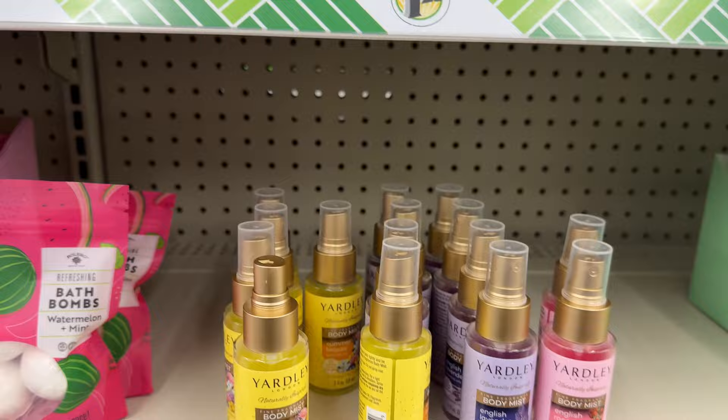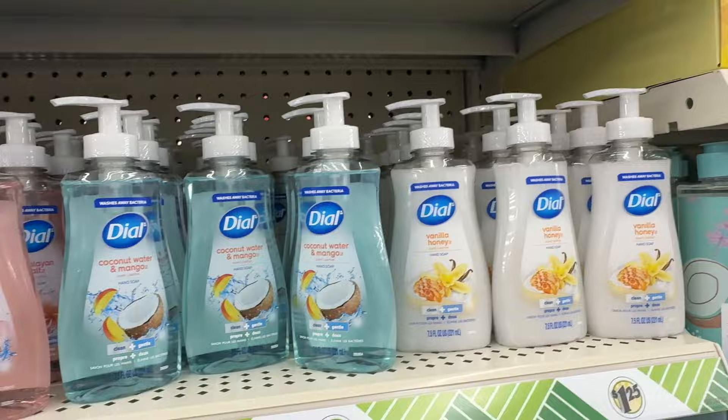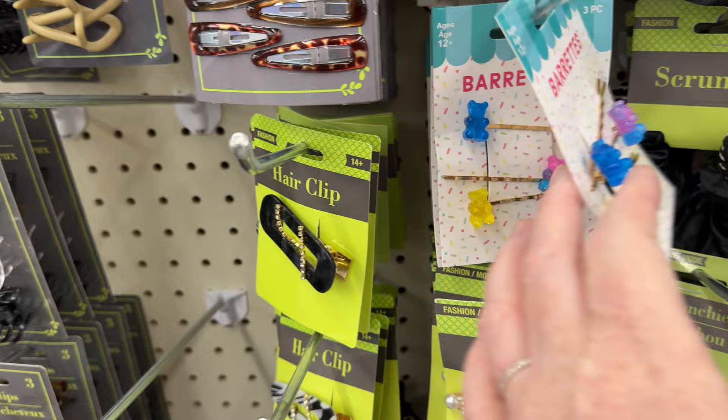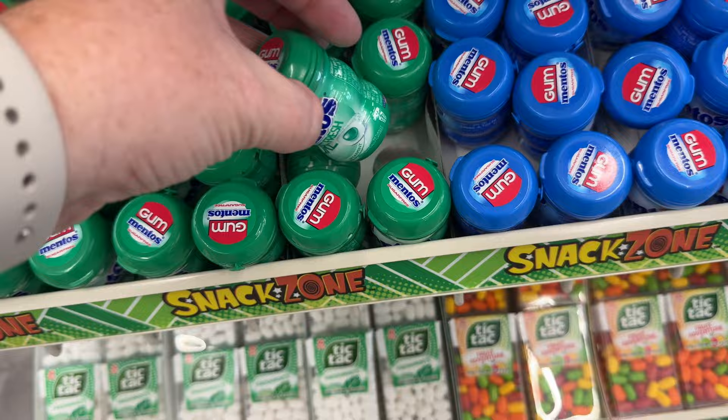They actually have Softsoap brand instead of the spa soap generic, and also Dial hand soap. These are fashion gems — I guess they stick on stuff; there were a few different varieties. They have gummy bear bobby pins, which I think is really cute for $1.25 — gave me Betsy Johnson vibes. Mentos gum — I don't chew gum because I have TMJ, but those are $1.25 as well.